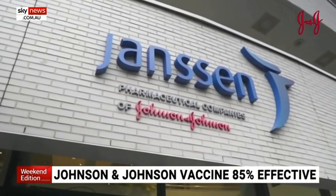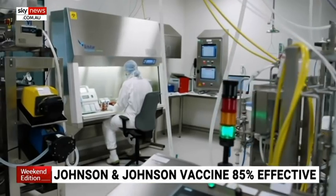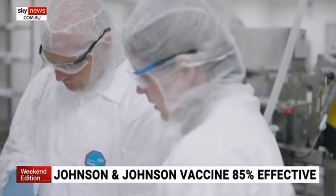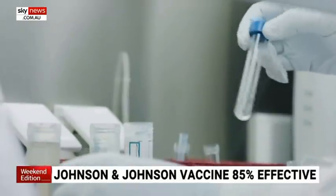So South Africa, Latin America — it was tested against different variants of the virus and in different populations. As noted, the vaccine was also tested in South America and South Africa. That's significant because in both places there are worrying new strains of COVID emerging.